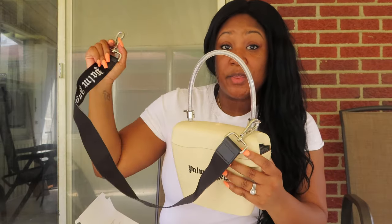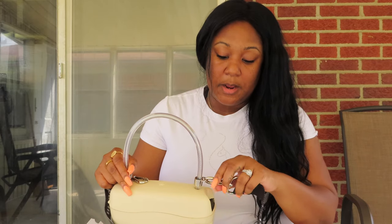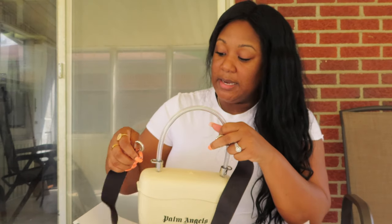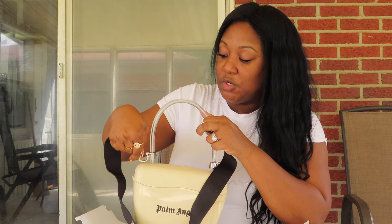This one actually comes with a shoulder strap — not a lot of them do; many just come with the purse itself. I think it was really cute that they added this in. It says Palm Angels on it, of course, which is a very cute special touch.